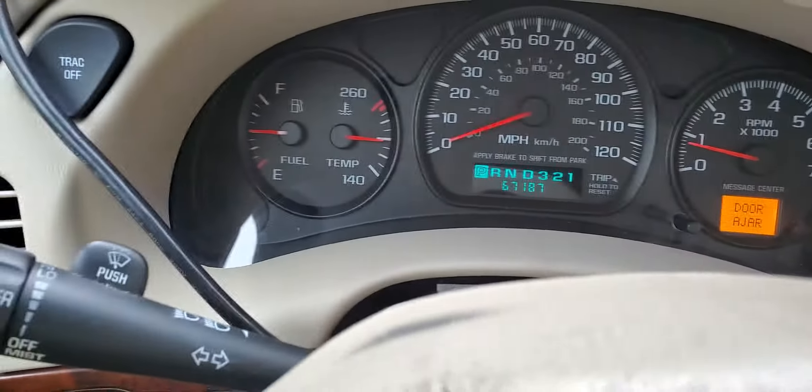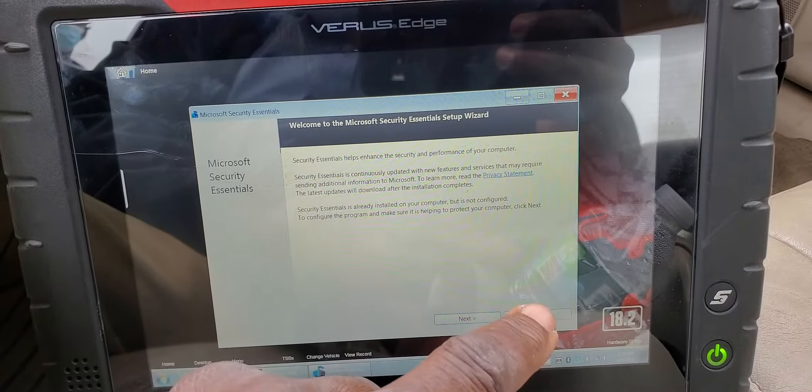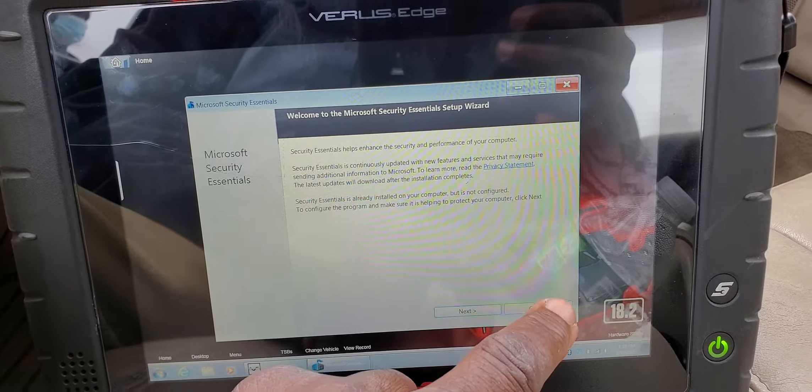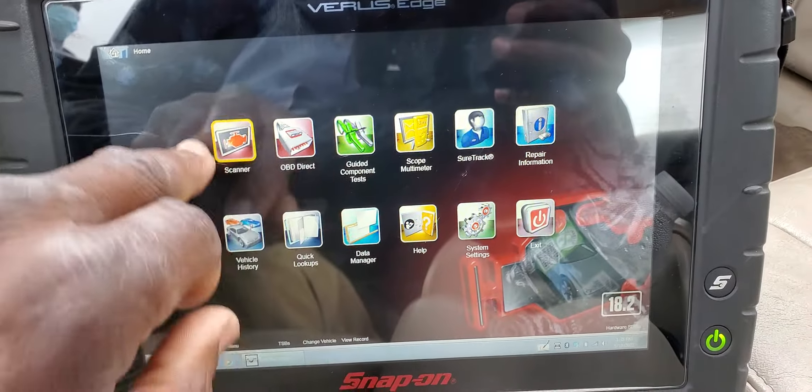But I see we have a check engine light on. I'm not sure if we deleted all the codes at that time or not, so let's go ahead and scan this car.